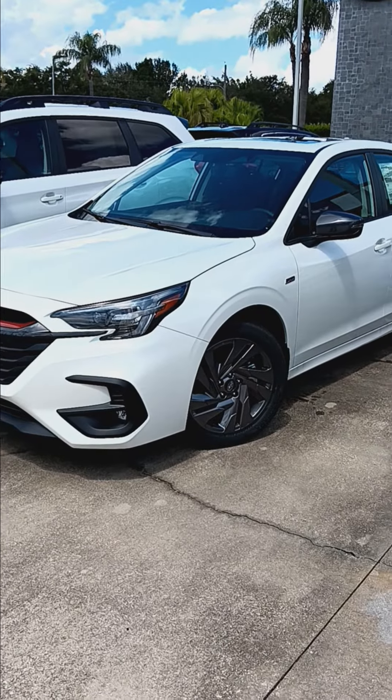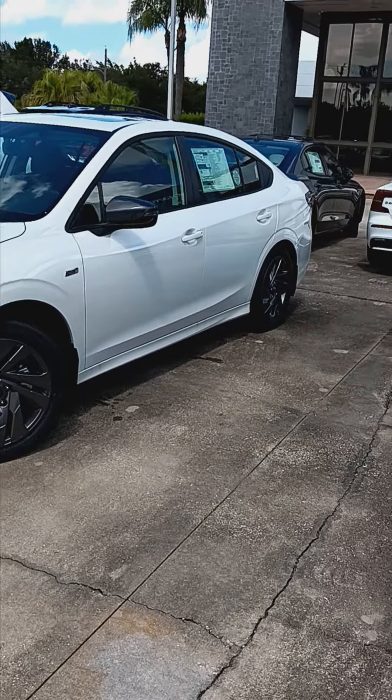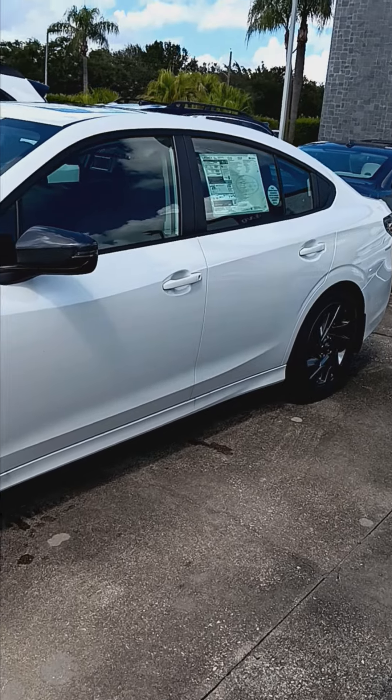Hello, I'm Marnie and welcome to Subaru of Melbourne. My name is Colorado Bob. We're taking a look here at the 2024 Legacy Sport.